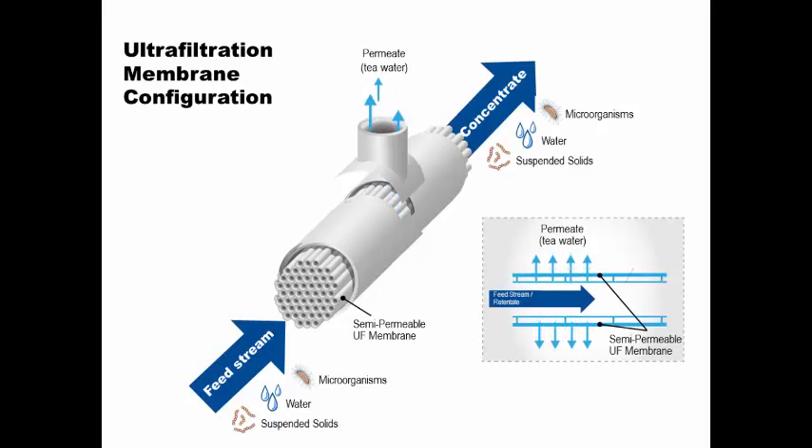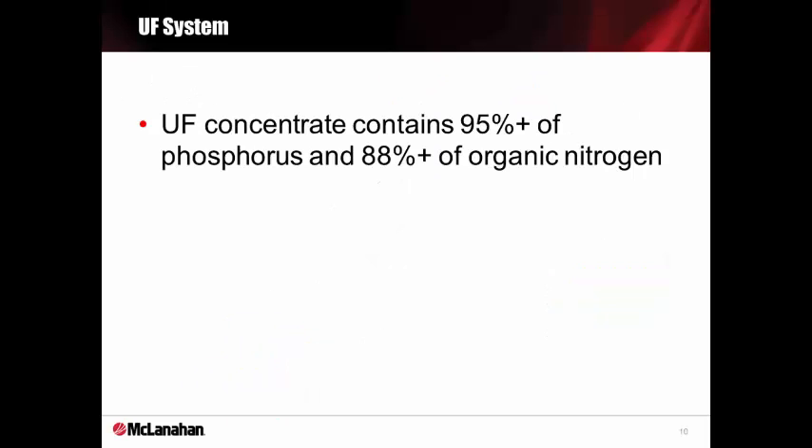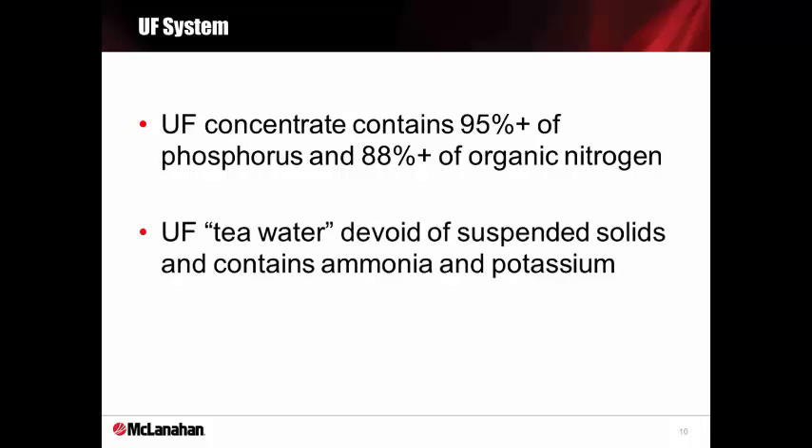Here's a representation of how the semi-permeable ultrafiltration membrane works. The membranes are the small straws. The feed is sent through those straws at low concentrate pressure of about 10 to 15 psi and temperatures around 100 degrees Fahrenheit. The UF permeate, or T water, is allowed to pass through the pores within the membrane tangentially, while the concentrate, containing all suspended solids and microbes, continues to flow through the membrane straws. The UF concentrate contains about 95% of the phosphorus and 88% of the organic nitrogen. The UF tea water, or UF permeate, is devoid of suspended solids and contains some dissolved solids, ammonia, and potassium.